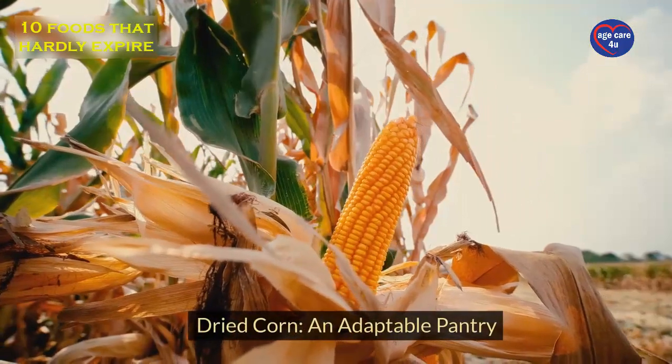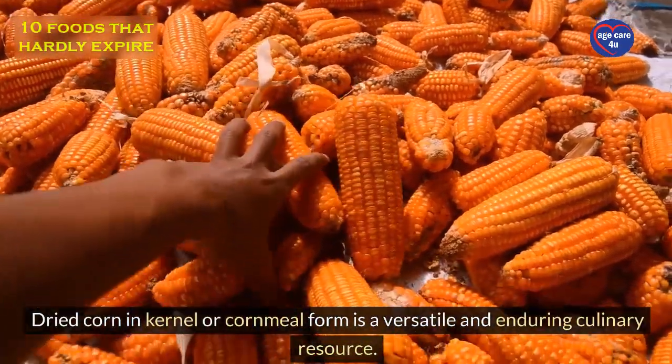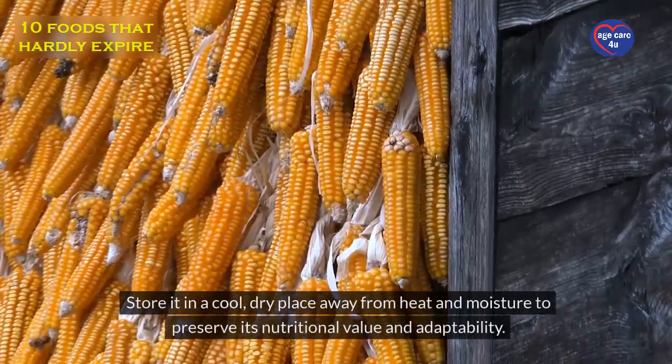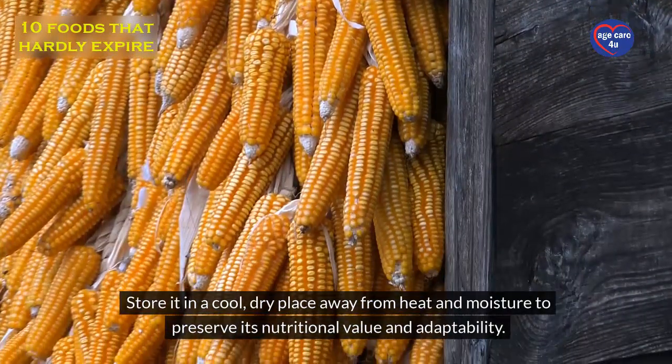Dried corn: an adaptable pantry staple. Dried corn, in kernel or cornmeal form, is a versatile and enduring culinary resource. Store it in a cool, dry place away from heat and moisture to preserve its nutritional value and adaptability.